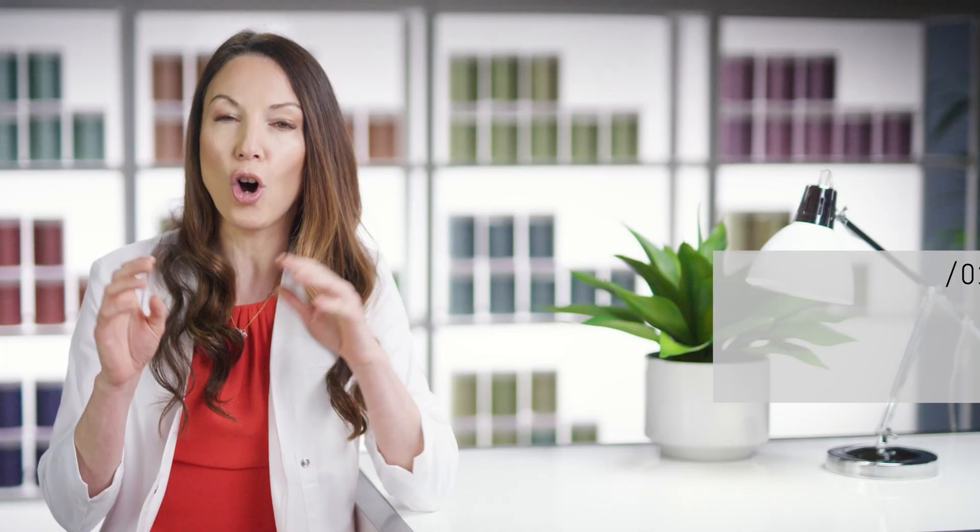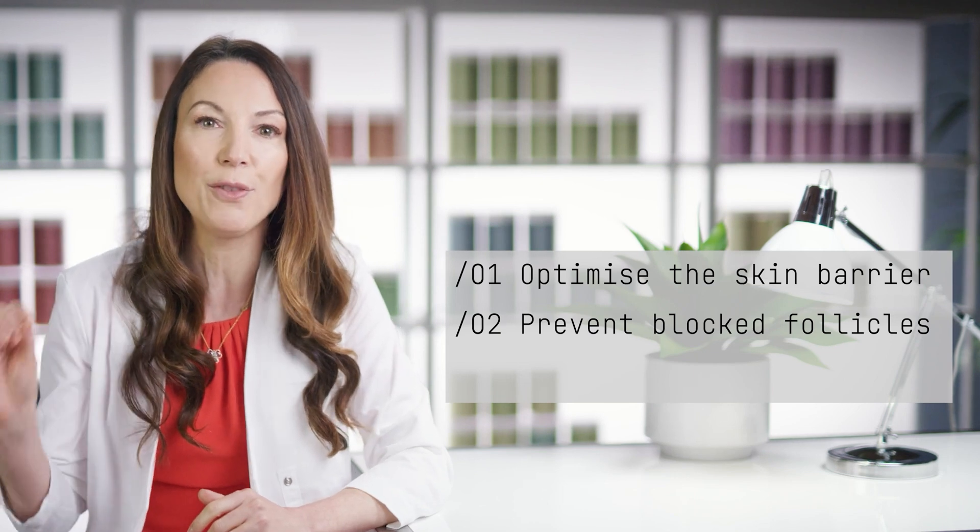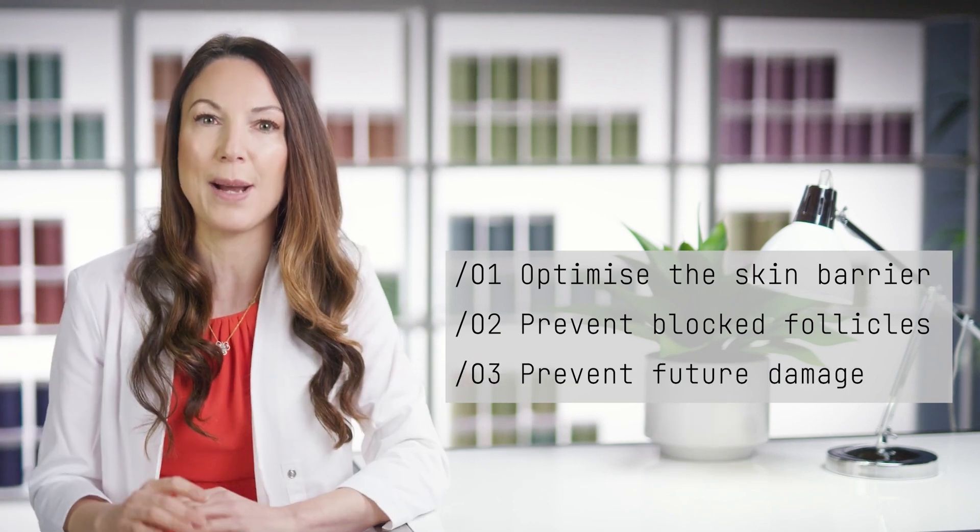The key is to think about one thing at a time — too much at once is overwhelming. Protect that barrier and then set to work to tackle the other areas. The skin does produce more sebum and one aspect of the routine is to keep this under control to prevent those spots. The goals of this skin size are to optimise the skin barrier, prevent the sebum from causing blockage and inflammation in the follicle, and prevent future damage.